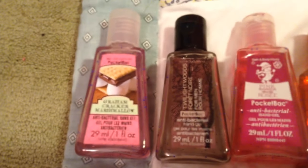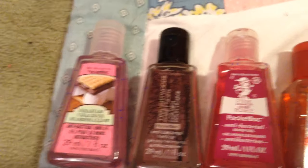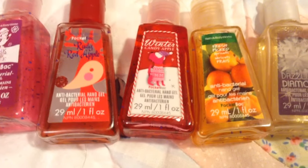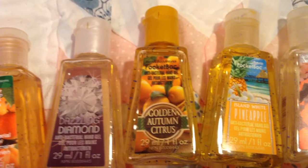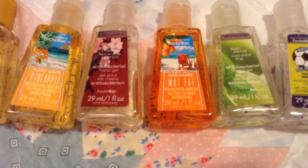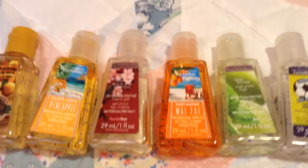So now the medium-sized ones. First I have Graham Cracker, Twilight Woods — which actually says for men, so I've been smelling like men, great. I have Pink Sugar Plum, Ruby Red Apple, Winter Candy Apple, Fresh Pick Apricots — and for the longest time I thought those were peaches. Dazzling Diamonds, Golden Autumn Citrus, Island White Pineapple, Japanese Cherry Blossom, Yuyu Mango Mayataya — I don't know what that says actually — Fresh Lime Basil, Fresh Fields, and Warm Vanilla Sugar.